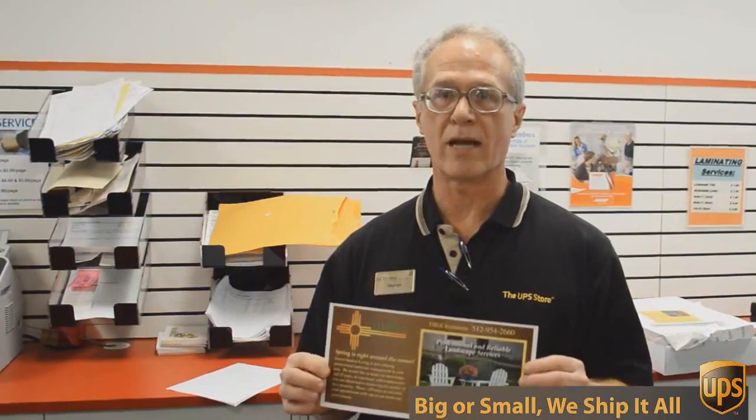We're going to send out 717 of these to Austin addresses, printed double-sided color, all for 49 cents each. Can't beat that. So if you want that kind of deal, come to the UPS Store here on Mesa Drive and we'll help you.